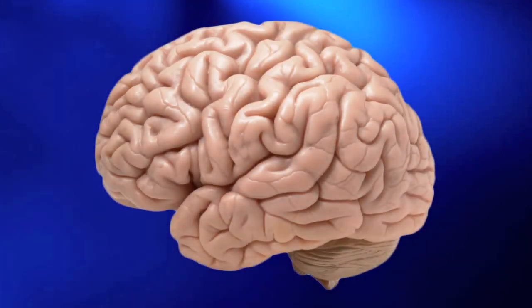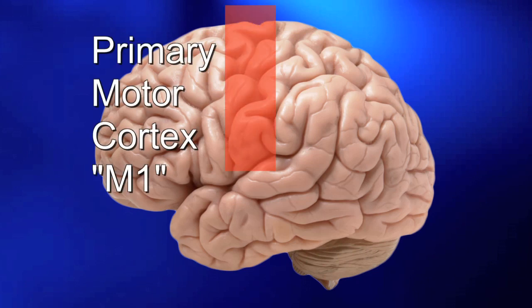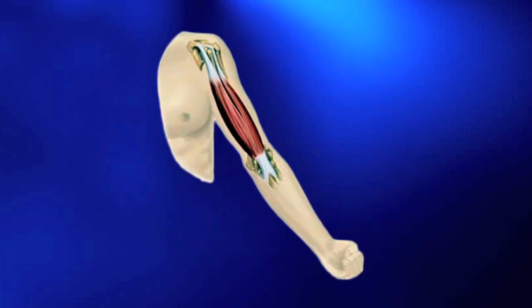Almost all behaviors involving motor function start in the primary motor cortex — M1 of the brain. M1's role is to tell the muscles to start moving by generating neural impulses.